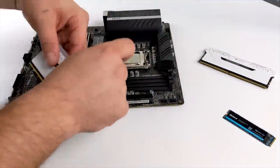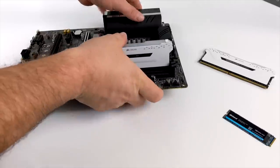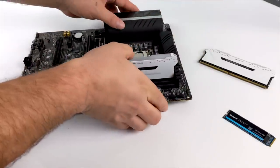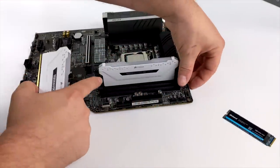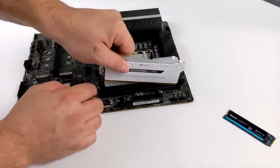Now that we have the CPU situated in the motherboard, it's time to turn our attention to the RAM. For this I went with 16 gigabytes of Corsair Vengeance RGB Pro. I went with the white version because I wanted to keep a bit of a black and white theme with this whole setup.